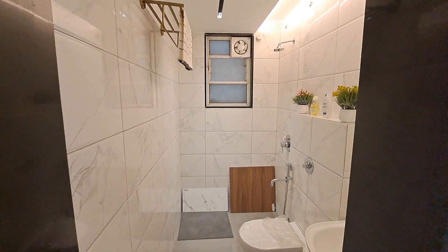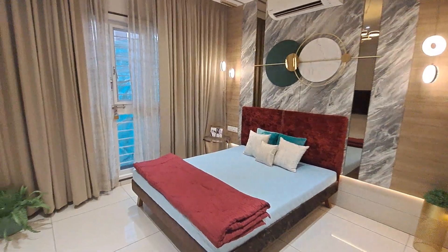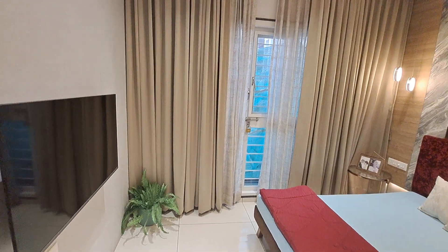And this is your master bedroom. On the entrance only you are meeting your attached washroom with beautiful white theme. Your master bedroom comes with an attached balcony.